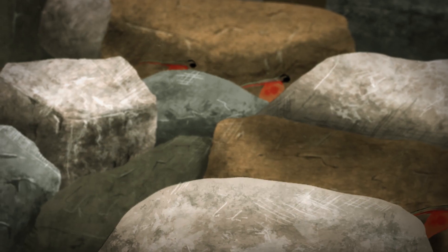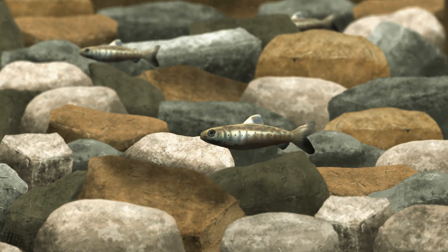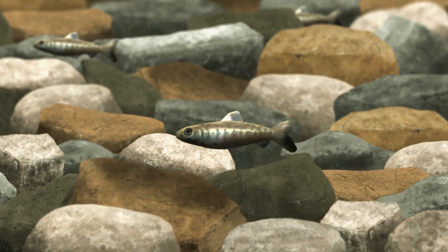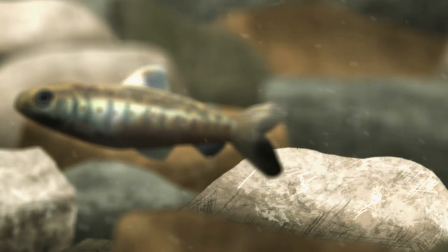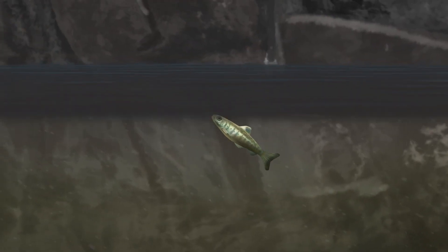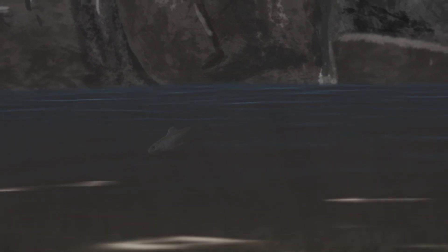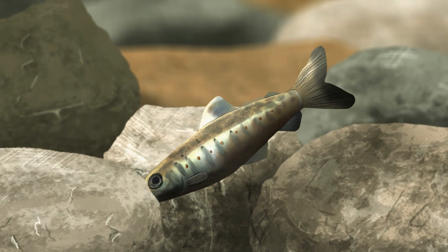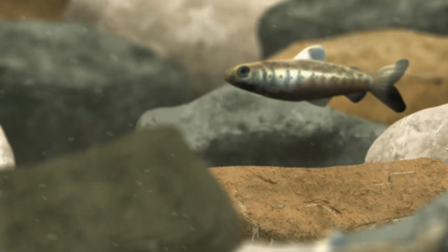They are now able to swim and prevent themselves from being carried away by the stream current. After emerging from the gravel, the young salmon are known as fry. At about two centimetres in length, they emerge from the gravel and rise towards the water's surface. They then take a gulp of air in order to fill their swim bladder, which allows them to maintain their position in the water. The fry feed on microscopic life in the stream, which allows them to grow rapidly during their first year.